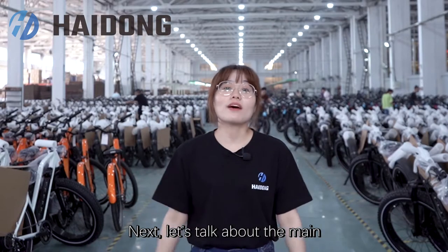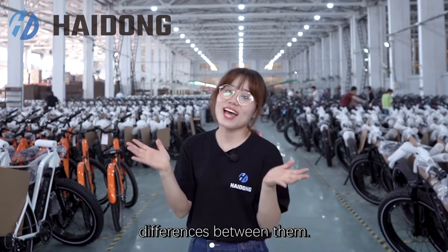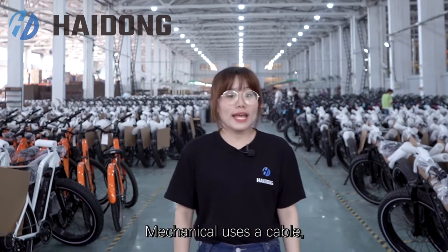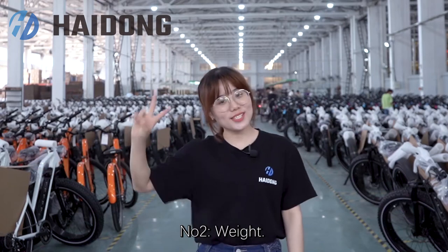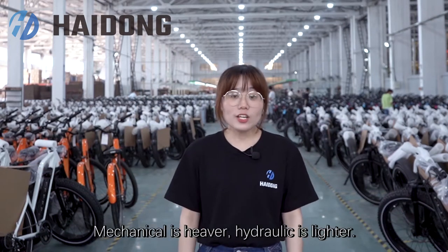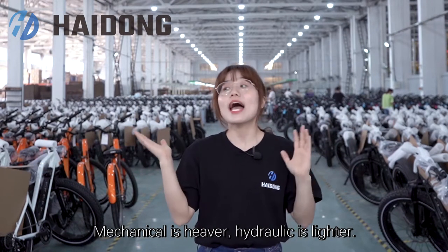Next, let's talk about the main differences between them. Number one, braking media: mechanical uses a cable, hydraulic uses fluid. Number two, weight: mechanical is heavier, hydraulic is lighter.